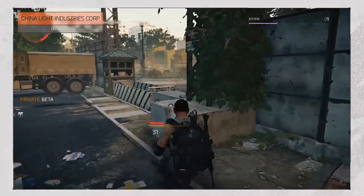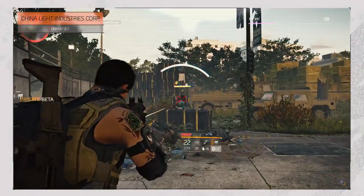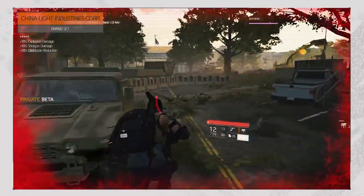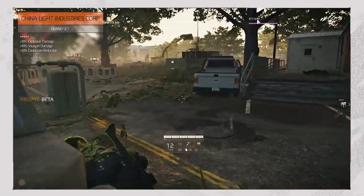China Light Industries Corporation focuses on close quarters combat and explosives. It adds 10% explosive damage, 10% shotgun damage, and 10% cooldown reduction.